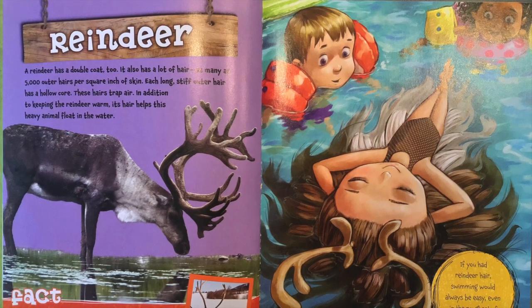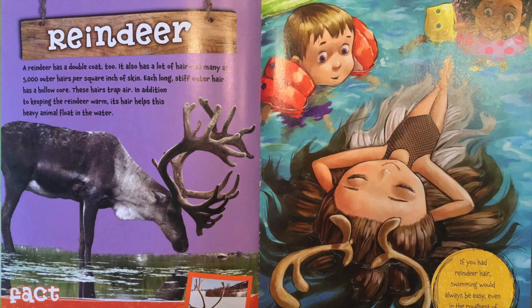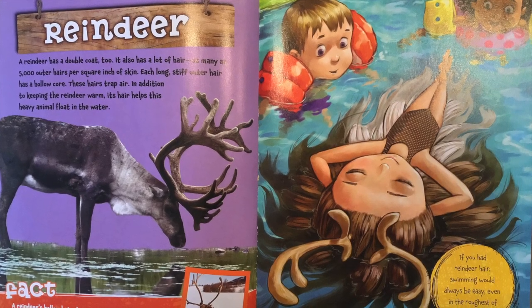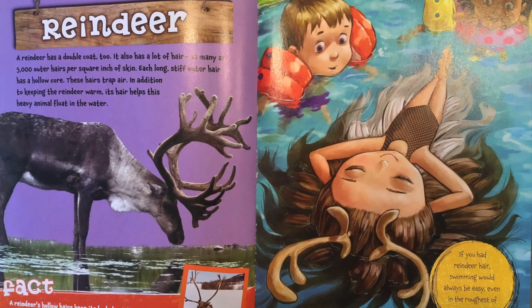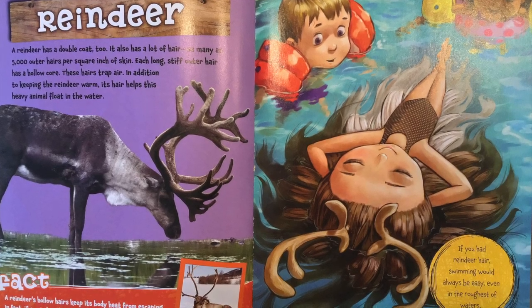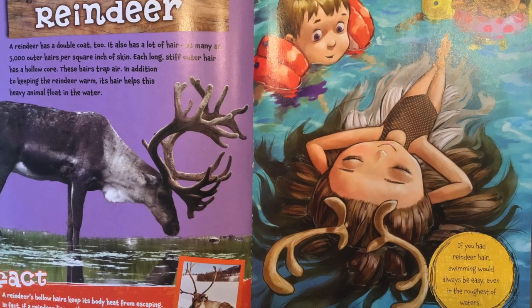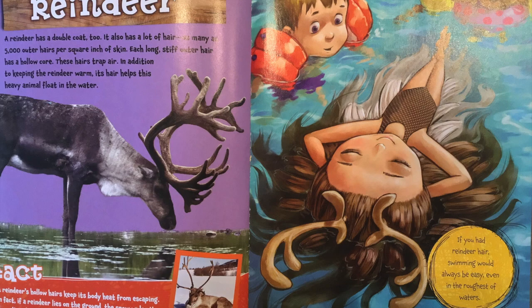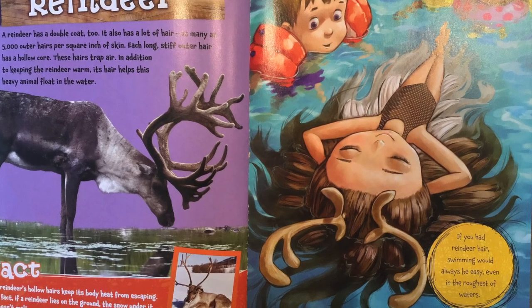A reindeer has a double coat, too. It also has a lot of hair, as many as 5,000 outer hairs per square inch of skin. Each long, stiff outer hair has a hollow core. These hairs trap air. In addition to keeping the reindeer warm, its hair helps its heavy body float in the water.